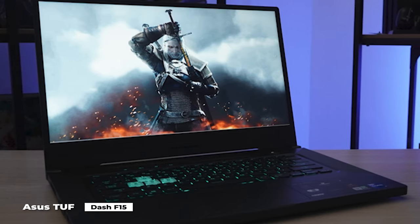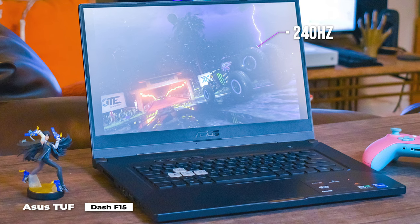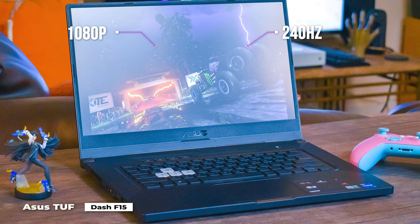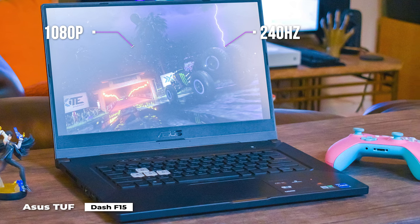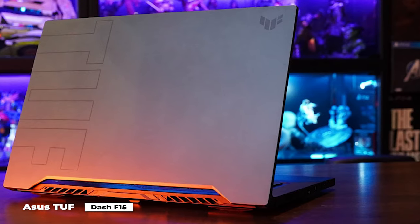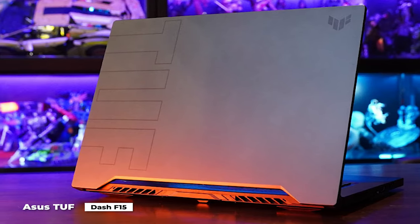Making it the best gaming laptop you can buy on a tight budget in our opinion, it offers up to a 240Hz 1080p display, Nvidia GeForce RTX 3000 mobile GPUs, and Intel Tiger Lake processors without breaking the bank. Its illustrious chassis is back, keeping things light, thin, and tough enough for the military.